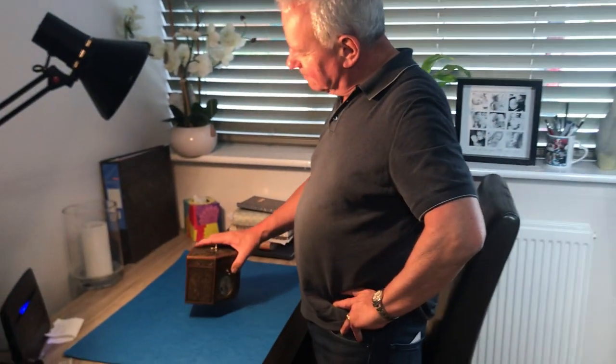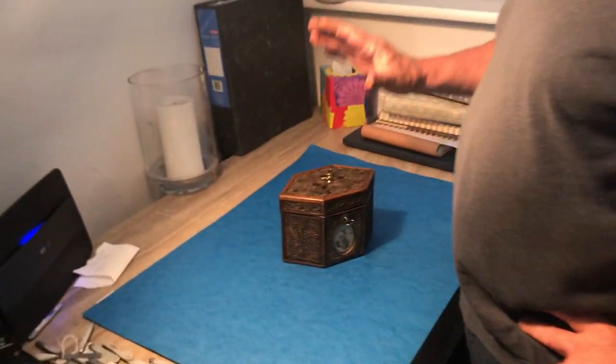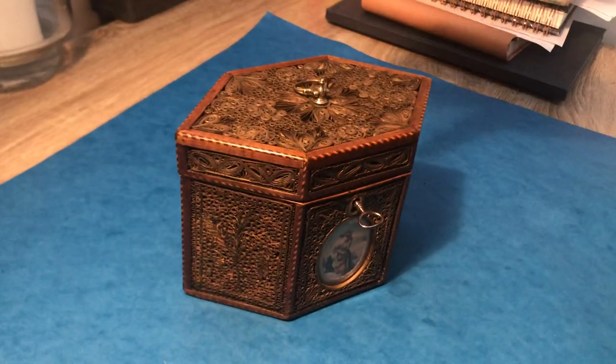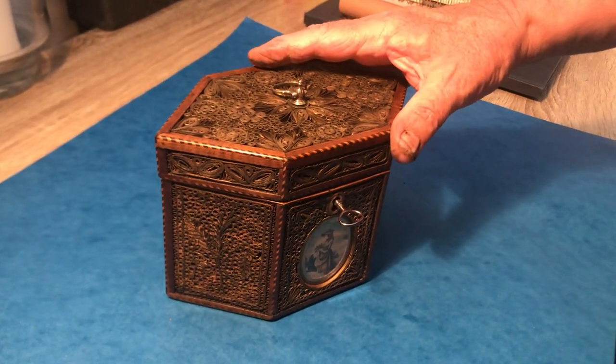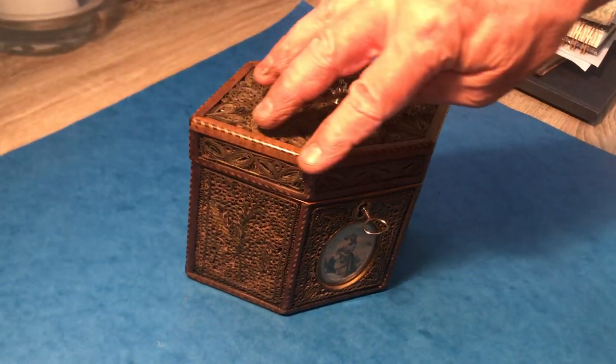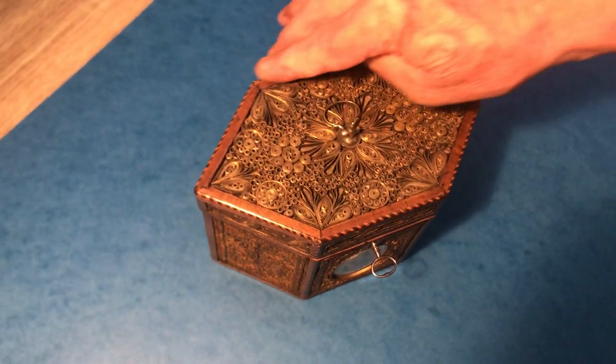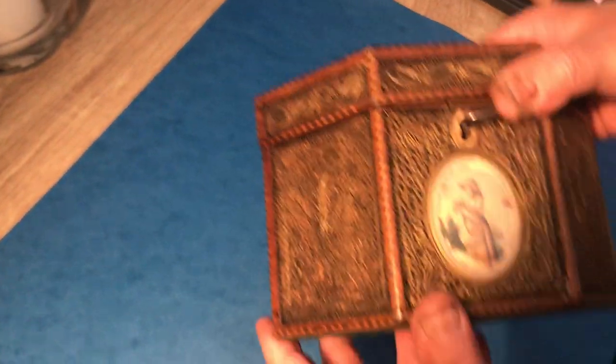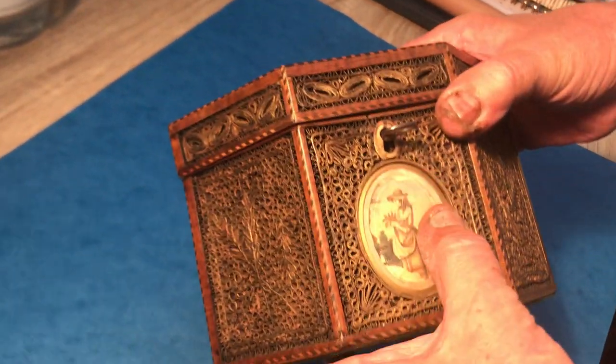Our next offering is a very rare little tea caddy. To find these boxes as original as this one — it dates to about 1785 — is exceptional. It's boxwood and ebony inlaid on the edge, with rolled paper, and as you can see, the gilding is so good.